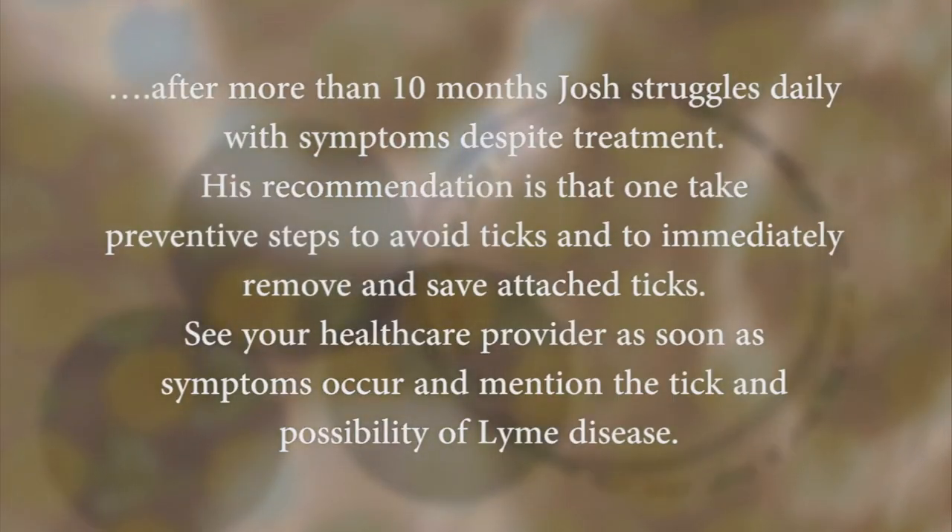My best advice is to use the precaution, because then you don't have to worry about it. Thank you.